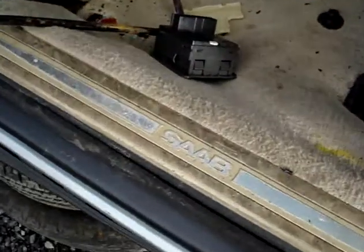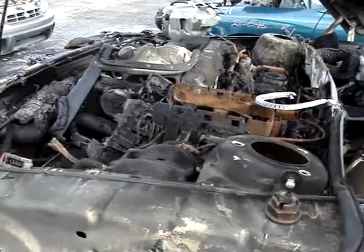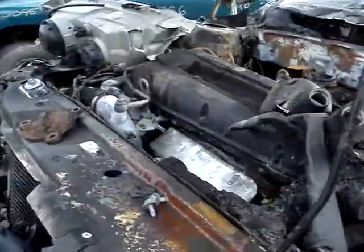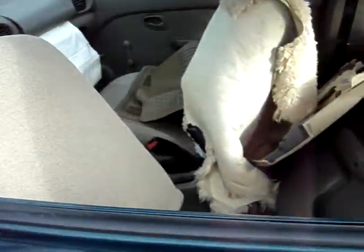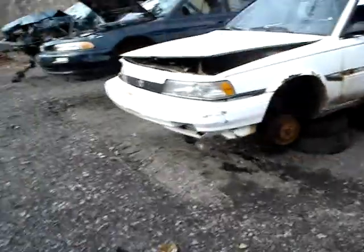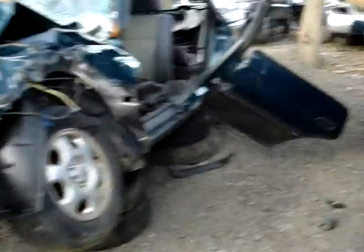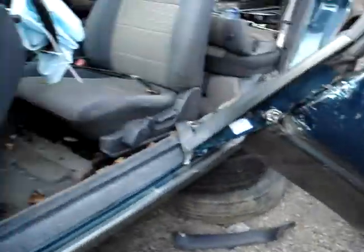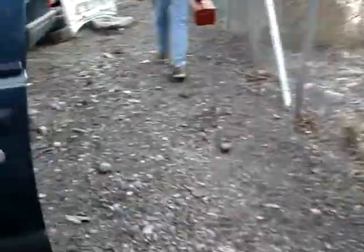Look at those cables. That'll buff right out. Holy crap, this one got really wrecked. That's another Subaru — holy crap, that's trashed. Here's an old Volvo, looks like a 240 wagon. I like these 240s.